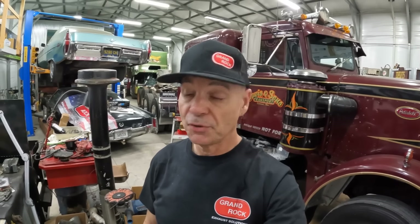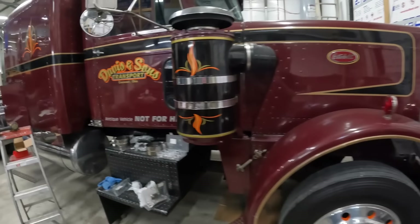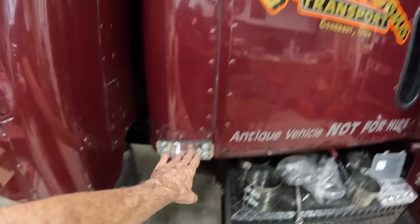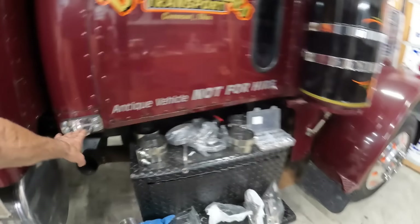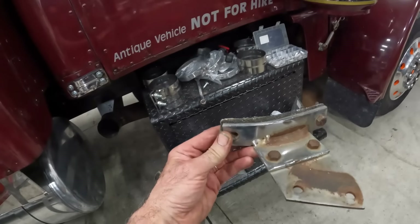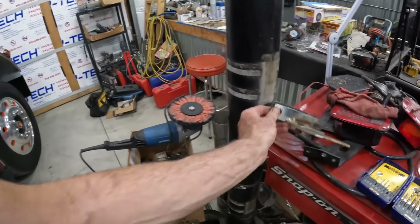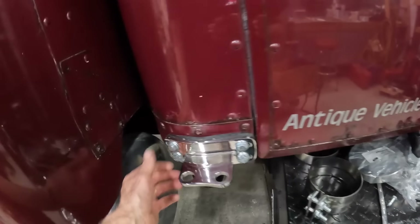We're going to take a tour of their factory because they provide exhaust components all over the industry. It doesn't matter who you order parts from — the big catalog houses — when you order parts, a lot of them are Grand Rock. You can select what brands you want to pick, and they've been around a long time.